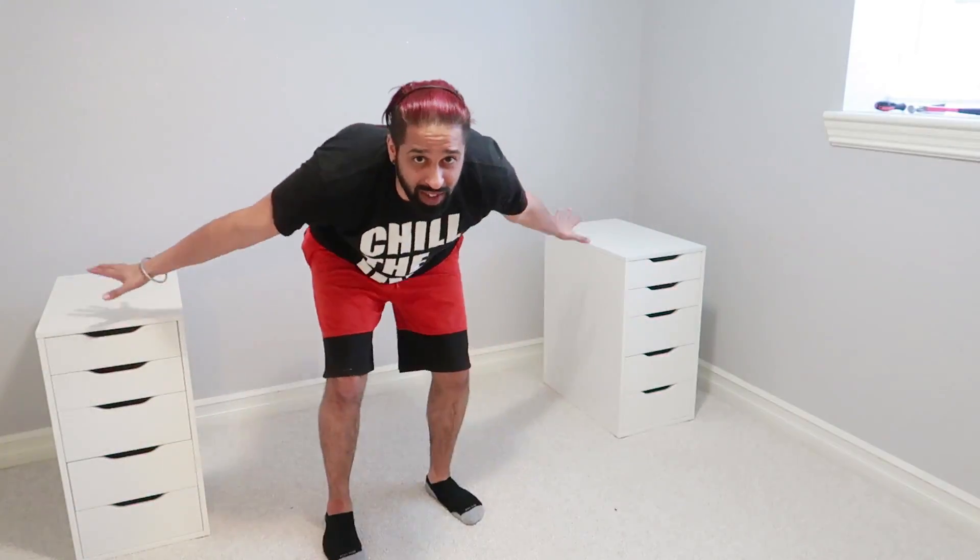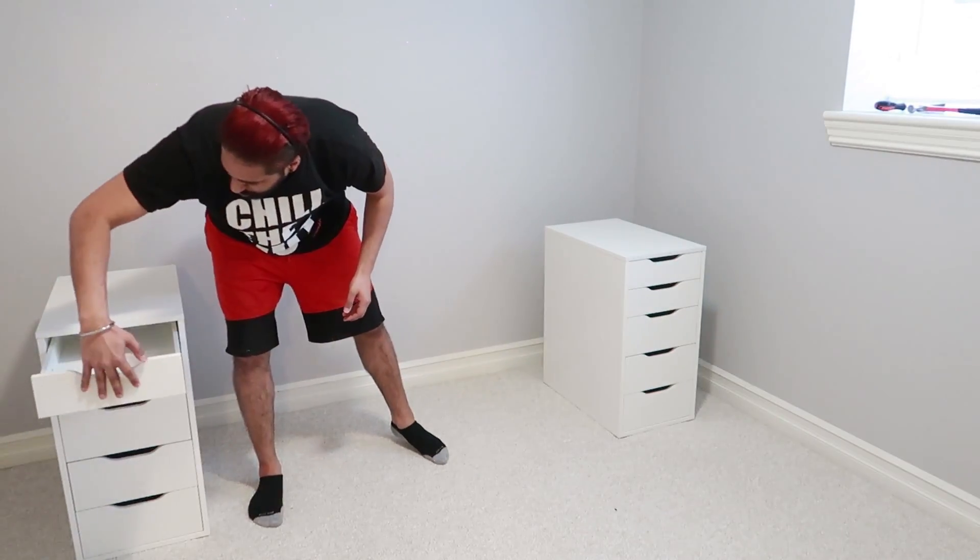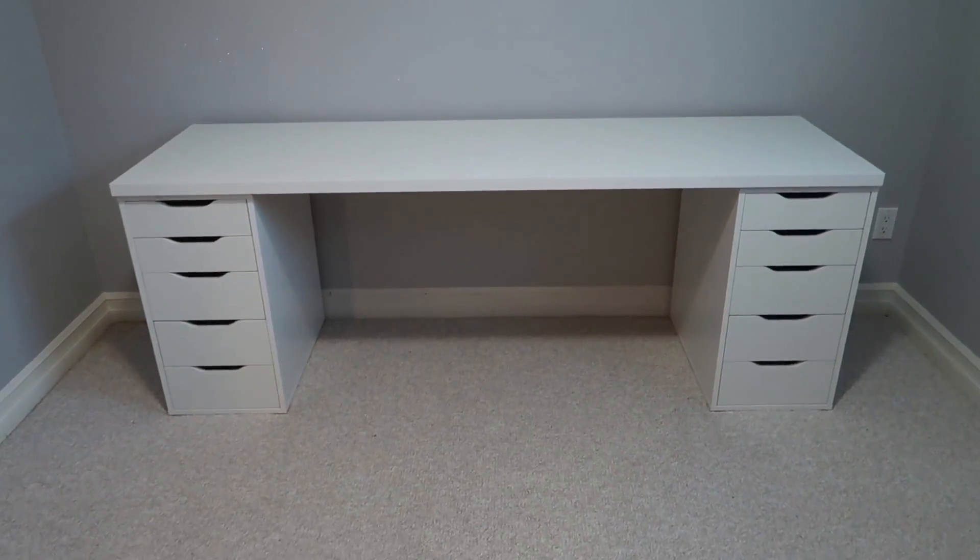And voila — two drawers made, very easily, very solid. The drawers are awesome, they're really strong. No wonder everybody buys these drawers. Now all that's left for me today is to put the board on top and see how this table looks. And there you go — perfectly centered.